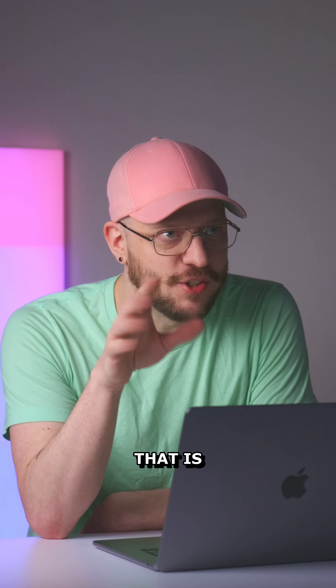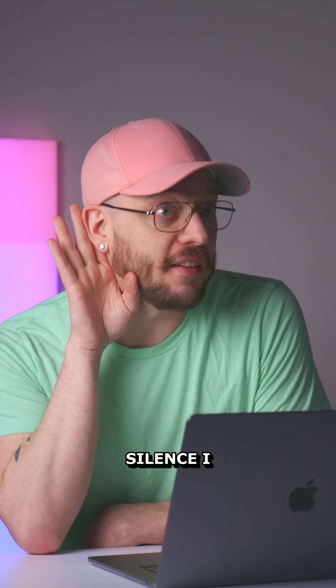ZeroTier: how underrated. Name one thing that ZeroTier does that is overrated. Is that silence I hear? Thank you.